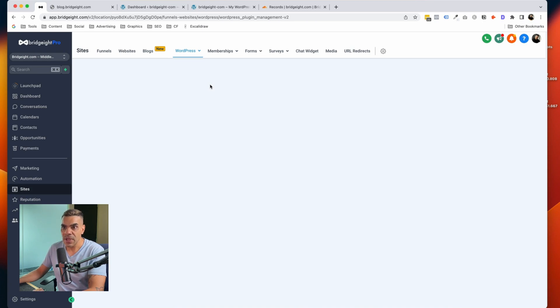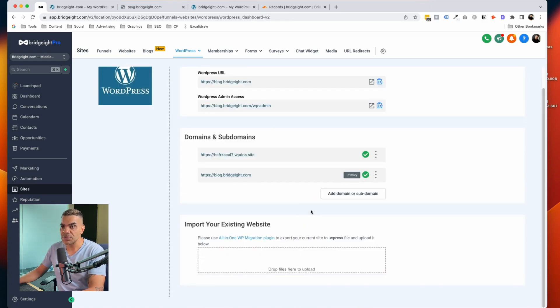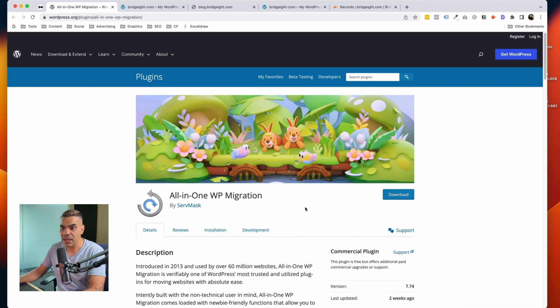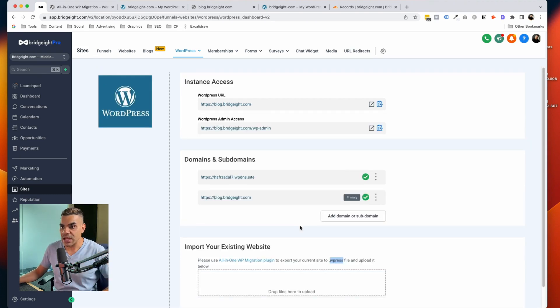Plugins are managed from within the GoHighLevel system. Another thing to mention on this page: you can import your existing website. All you need to do is use the All-in-One WP Migration plugin, which has been around for ages. Install it on your existing website, back up your website, download the .wpress file, and then upload it to your GoHighLevel hosting. That way you can copy all your existing content, theme, and everything from your current WordPress website into your GoHighLevel WordPress website — and then cancel the old one. It's a very handy plugin for migrating from another WordPress installation.